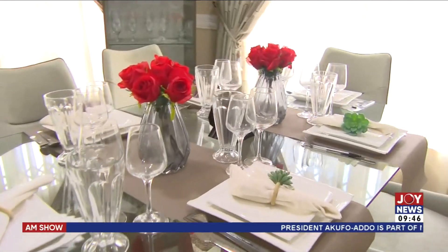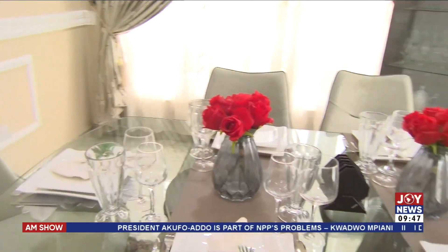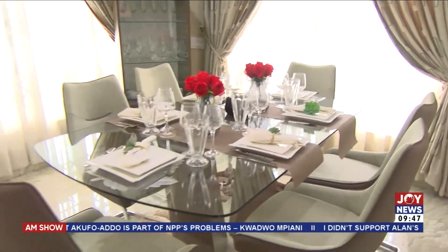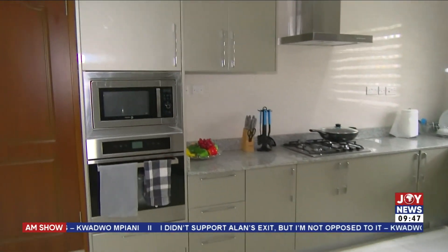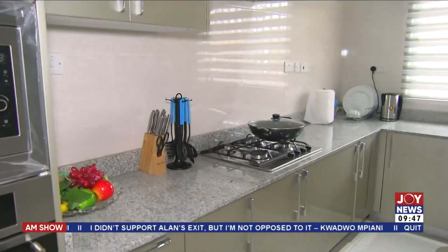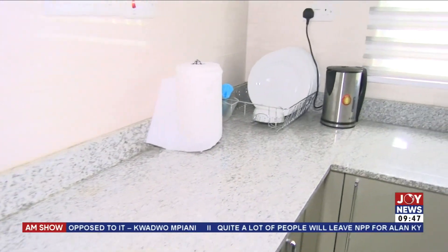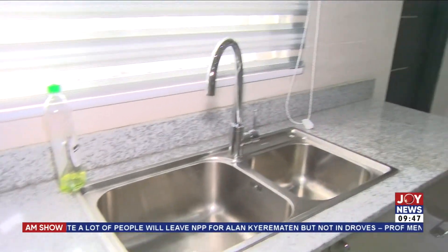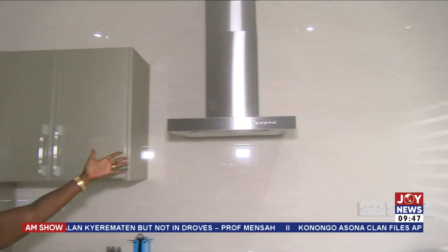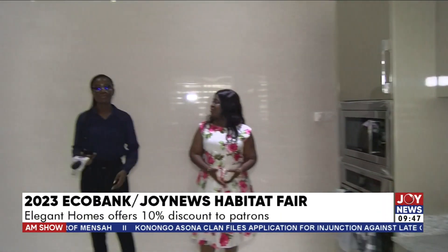The dining is quite close to the kitchen because as part of the theme for this year, we are looking at affordability, comfort, and luxury. But here at Elegant Homes, you can have all three and still pay a very affordable price for it. This is the kitchen. A house must be very functional and very spacious. When we talk of a fitted kitchen, this is what it comes with — a microwave, an oven, a cooker, an extractor, and a double-door fridge. A very spacious kitchen for any family size.